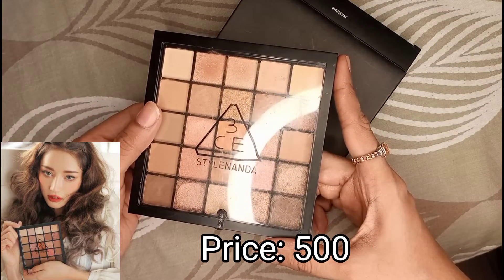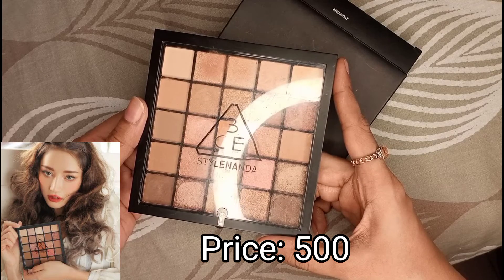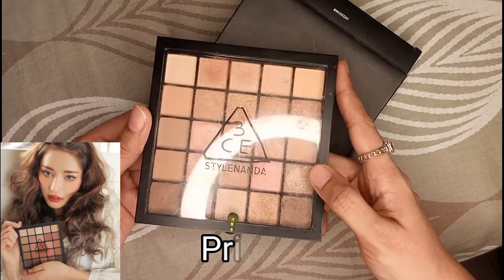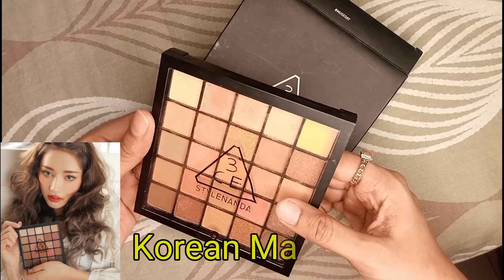You can buy it online from any makeup seller in Pakistan for just Rs 500. If you buy a palette in a local or branded makeup store it costs at least 1000 to 2000 rupees or above.